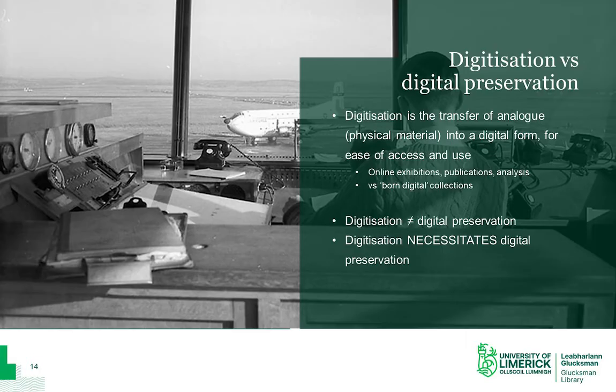In order to both increase access and aid preservation, archivists digitise material. Digitisation is the transfer of analogue or physical material into a digital form. This includes scanning or photographing material to enable online sharing, publication, or even a closer analysis of a document's handwriting. However, digitisation is not the same thing as digital preservation. Once you scan the original, you now have two items you have to preserve — the original, which is kept in the strongroom as usual, but now also a digital copy.